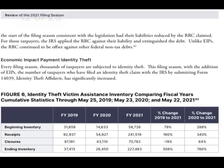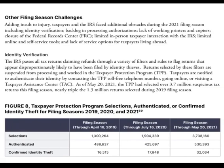Next we have economic impact payment identity theft. Every filing season, thousands of taxpayers are subject to identity theft. This filing season, with the stimulus checks, the number of taxpayers who filed an identity theft claim with the IRS by submitting Form 14039, the Identity Theft Affidavit, has increased significantly. You can see the data showing beginning inventory, receipts, closures, and ending inventory.